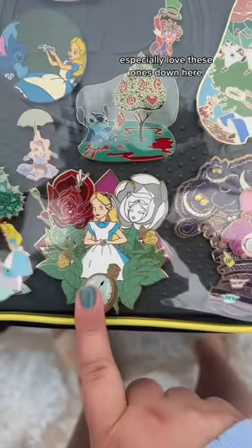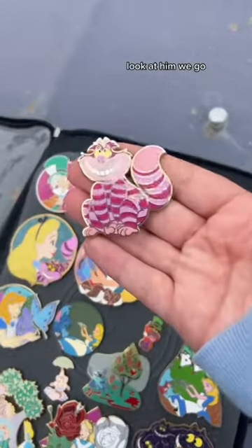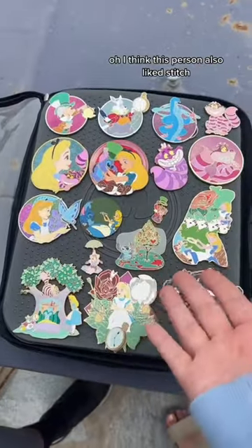I especially love these ones down here. Maid pins are always so detailed. Her cat tried to hop away — look at him! Stitch painting the roses red, oh my god. And I didn't even notice Stitch was on this one too. I think this person also liked Stitch.